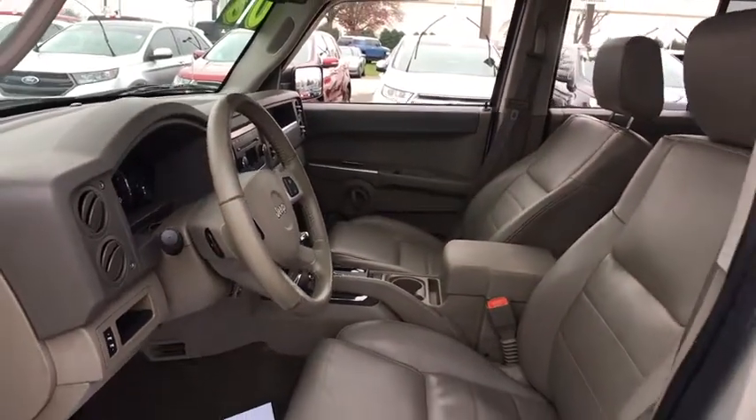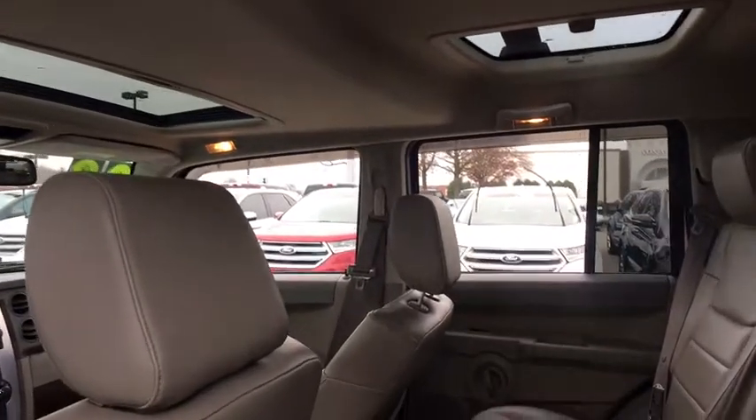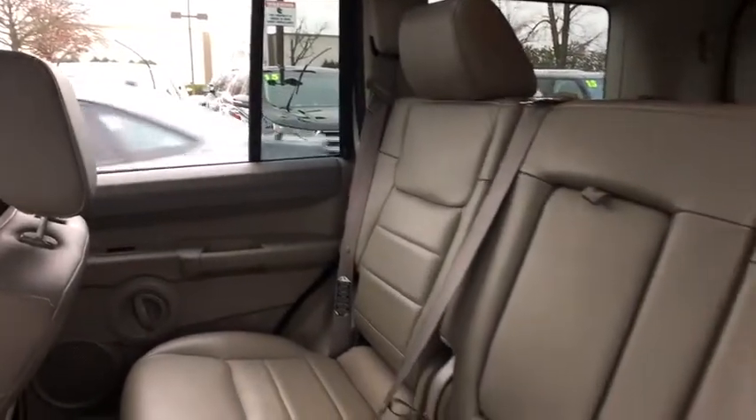Compass, rear window defroster, CD player, power windows, electronic stability control, trip computer, heated front seat, remote keyless entry, tachometer, leather, brake assist.